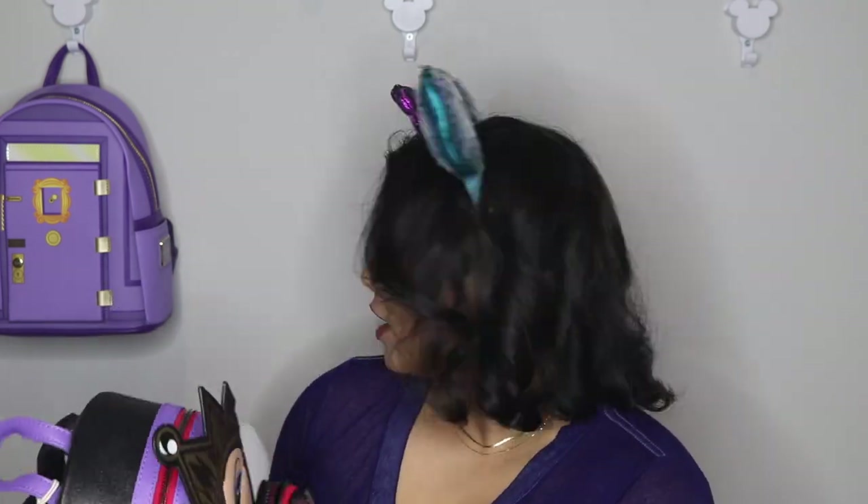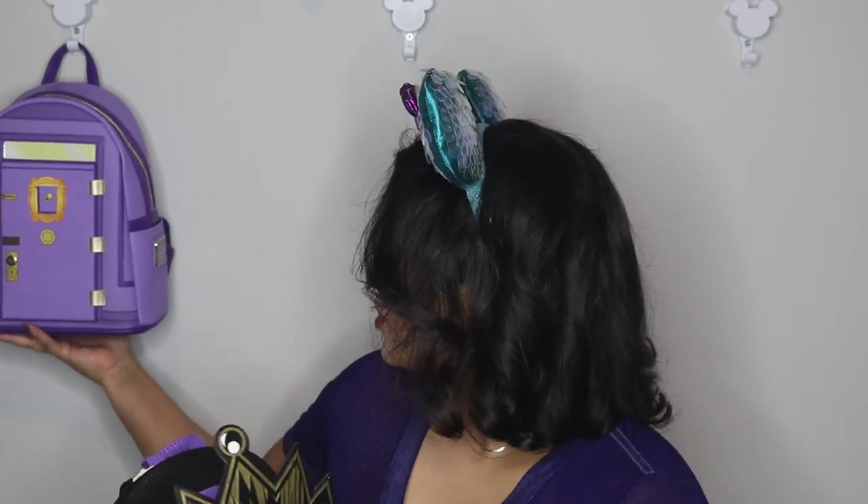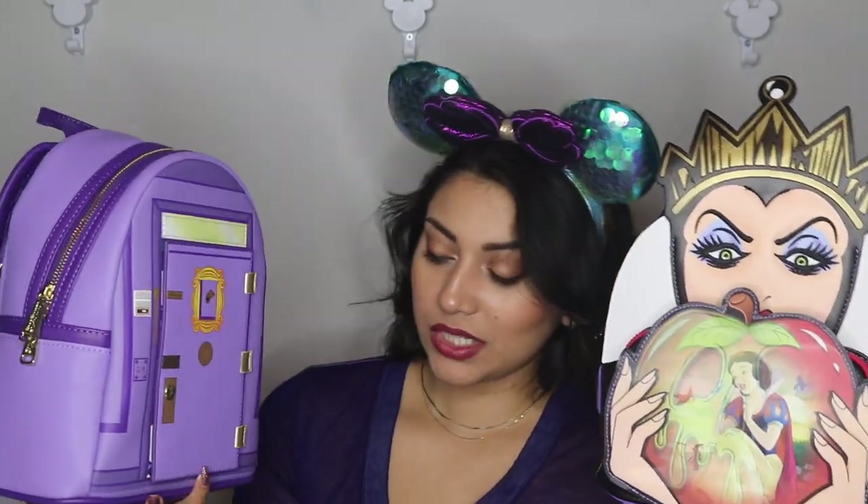I'm not sure which bag I like more. I thought for sure I'd like the Friends one more, but this Evil Queen has so much detail — though then again, the door on the Friends bag is incredible. They both have purple in common, which is one of my absolute favorite colors. Tell me which one is your favorite because I honestly can't choose — they are both so spectacular.